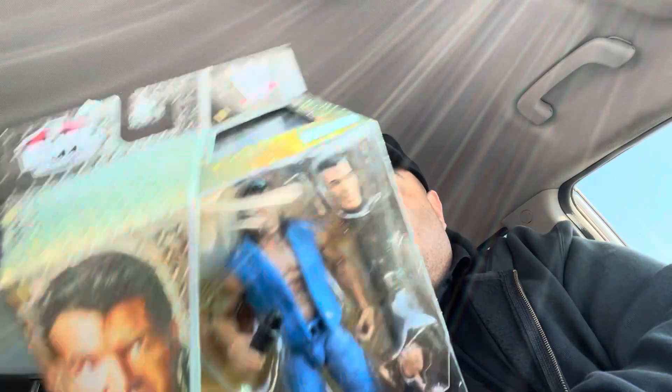I got to get the WCW debut of Lex Luger, when he showed up on the first Nitro with his vampire shirt — or whatever that was — so it's hysterical. Then you got the Stone Cold with the jacket and shirt underneath, soft goods, with the little beer can and the removable hat. And Scott Hall, when he walked through the crowd and invaded WCW, letting everybody know there was going to be a war.